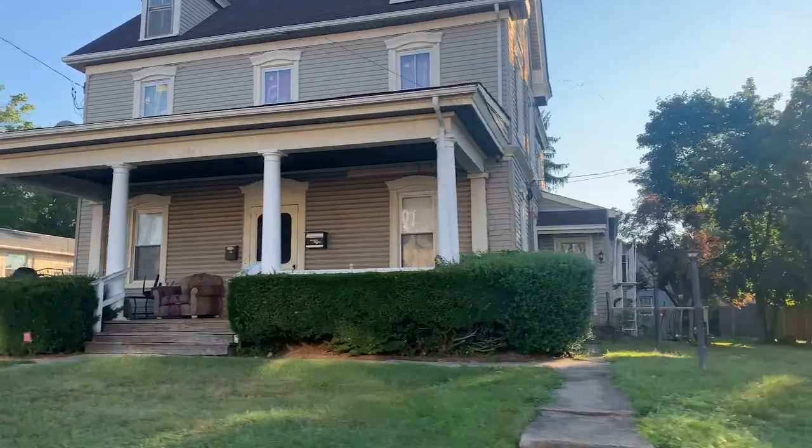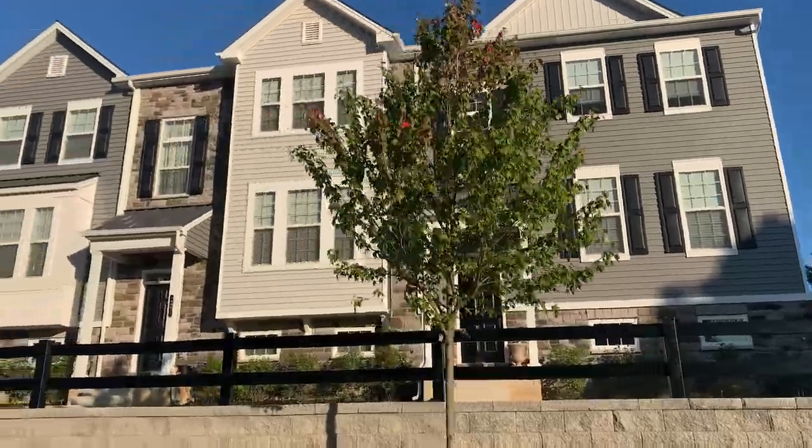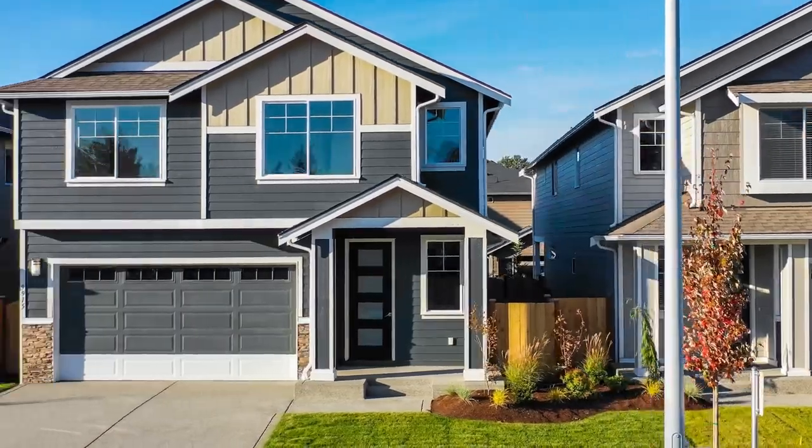Number eight: the real estate in Chalfont. There's a great variety of apartments, townhomes, and single family homes — everything from historic homes dating back to the 1800s and 1900s all the way up to brand new apartment complexes, brand new townhouses, and luxury homes as well. The average median price point for a townhome in Chalfont is $379,000, and the median price for a single family home is currently $667,000. There's a wide variety, ranging from $350,000 all the way up to about $2 million, with the average single family home being about $550,000 to $700,000.